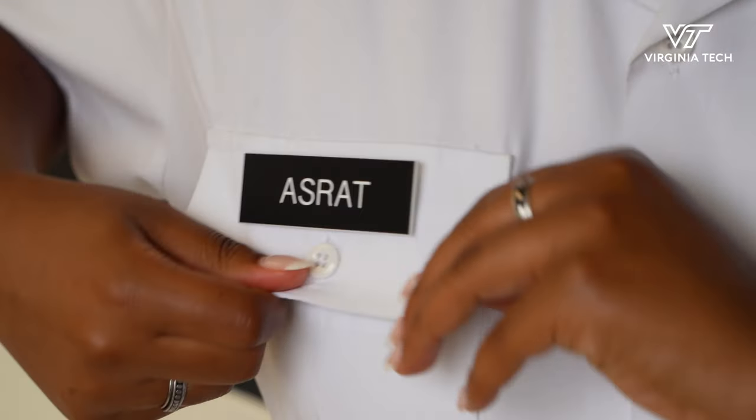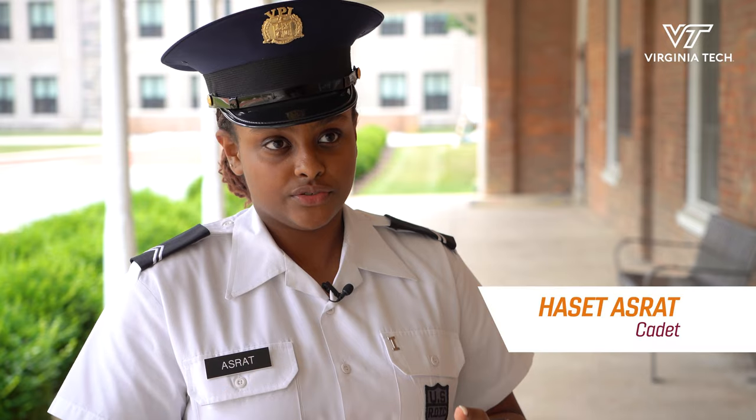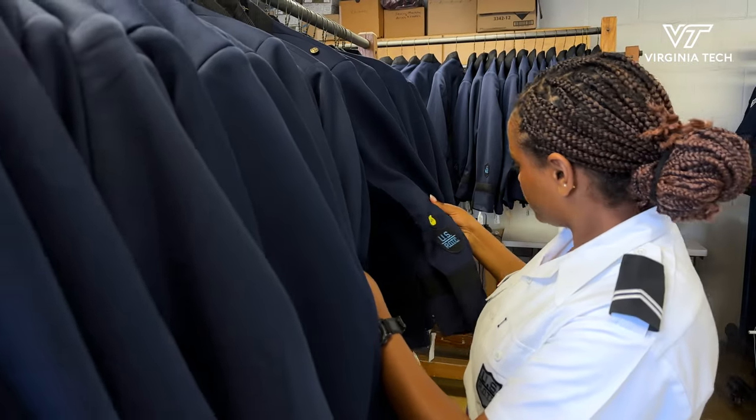You also get fitted for a white shirt — this is the current uniform I'm wearing. In addition to that, you get dress blues, which are the very fancy special event outfit, so you have the pants for those and the jacket for it.